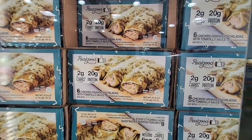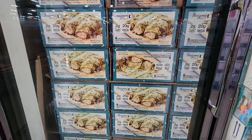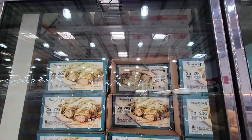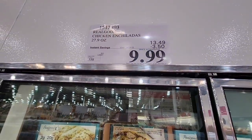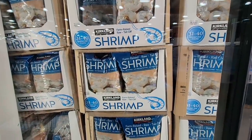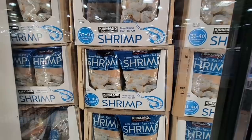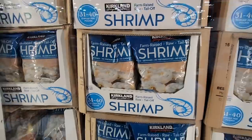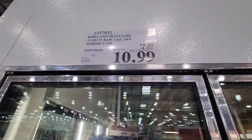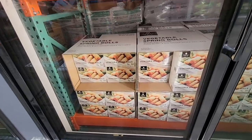Now these look really good — chicken enchiladas! These are on sale as well, $9.99. Look at those — they look really tasty. I'm getting hungry just watching this. And thinking shrimp — you can make 31 to 40 pieces. I'm thinking shrimp tacos! $10.99 — this is a two-pound bag, that's a really great price.